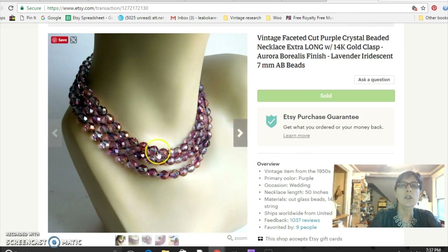This is a crystal glass bead necklace — really, really long, so you can loop it around as many times as you want to make it different lengths. I paid $3 for it at the flea market. When I got it home I realized it had a 14-karat gold clasp, which definitely helps with the price. It also had kind of an aurora borealis or gold sheen on it — just really pretty. It sold for $52.